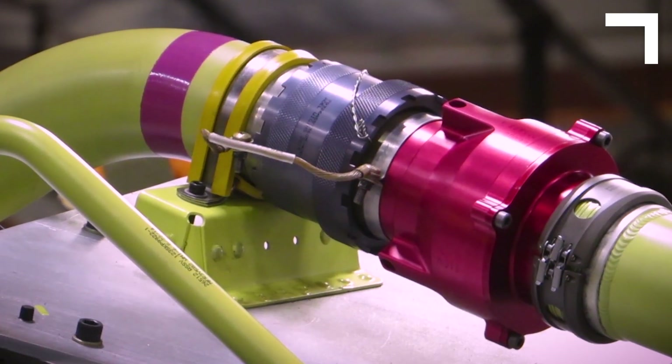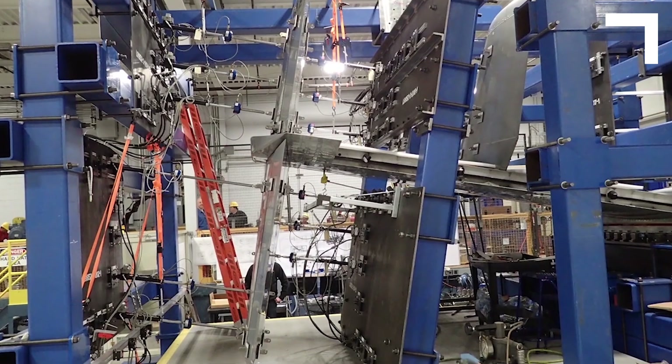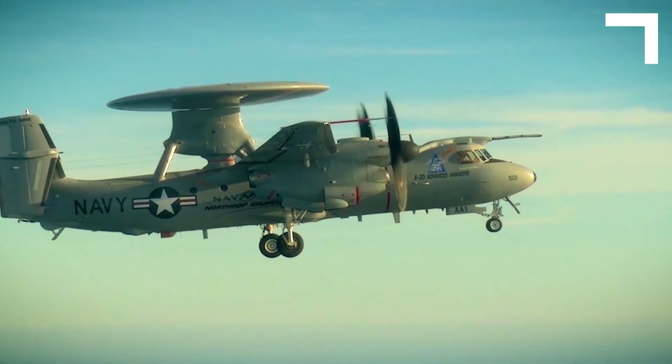The first time I knew it was going to come together was when we did our first fit check. We spent a great deal of time on the ground proving out the fueling system. This probe is safe to go behind a tanker aircraft.